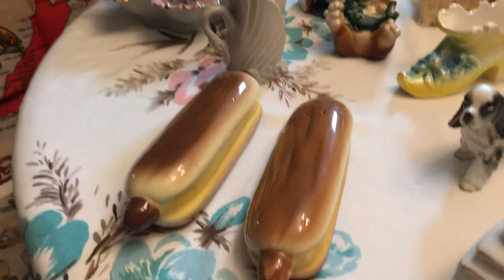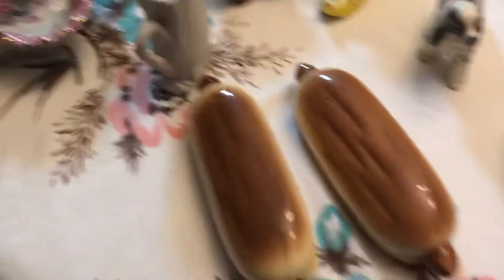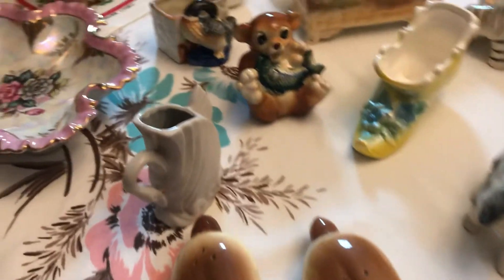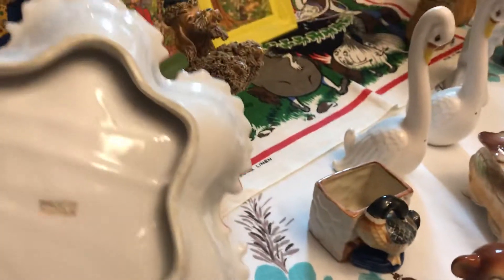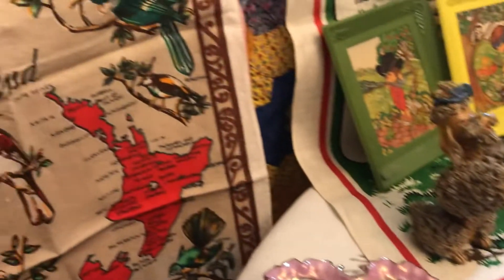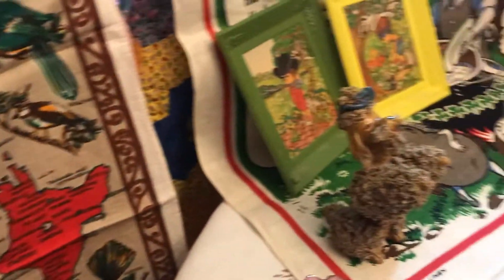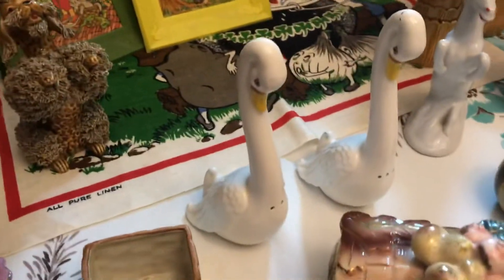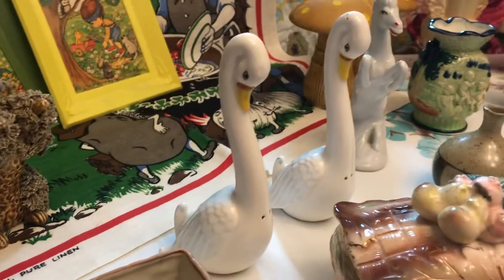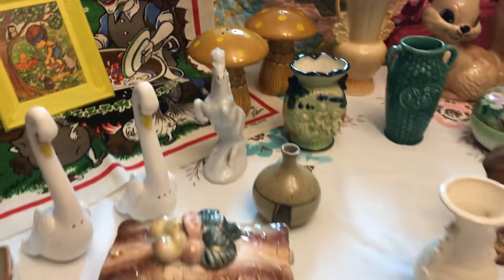We got some hot dogs — salt and pepper shakers, would be great on a picnic table. A little nappy dish here, and it is in excellent condition, made in Japan. Got a really neat Birds of New Zealand towel. We got a spaghetti poodle. Love these two swans here — they are salt and pepper shakers, rather tall. Got some really nice pieces coming again this week.